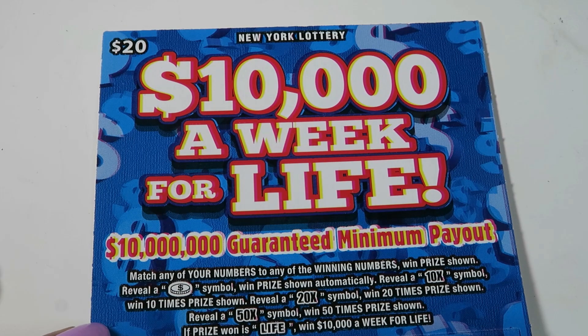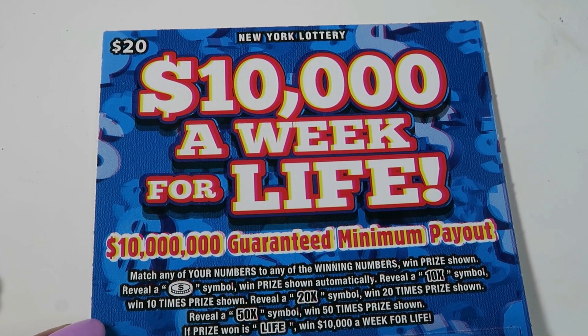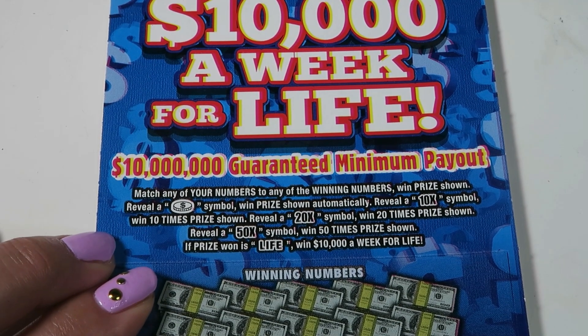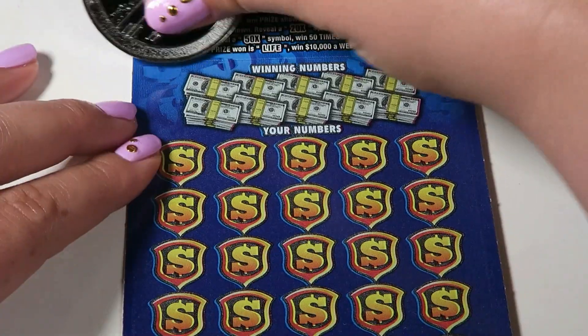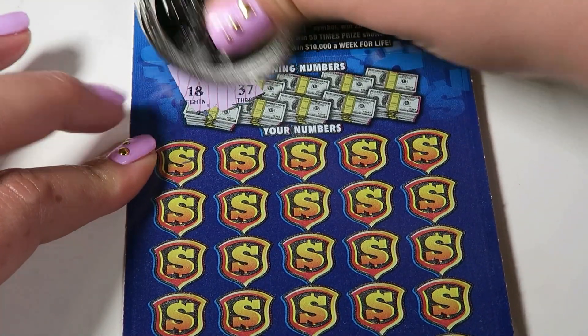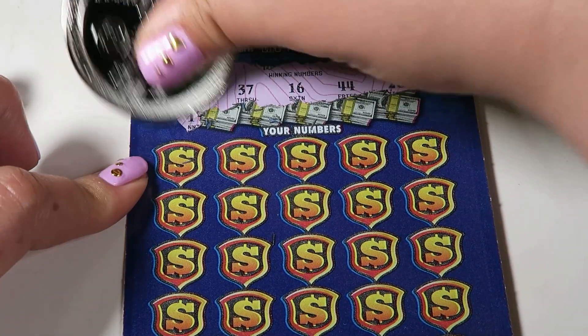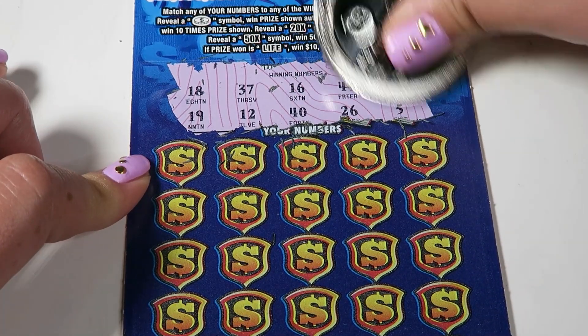All right, moving on to our $10,000 a week for life — this is the $20 ticket, the newer version. This is a match your numbers to the winning number game. The coin is automatic, and 10x, 20x, 50x are possibilities. We are starting with ticket 11. Our numbers to match are 18, 37, 16, 44, 28, 19, 12, 40, 26, and 5.